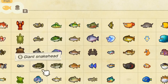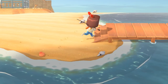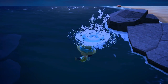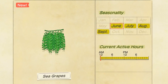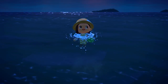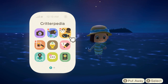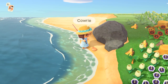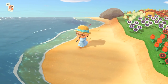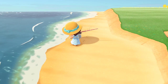New fish time! The giant snakehead makes its appearance in ponds from 9am to 4pm — they are large and have a rare spawn rate. For sea creatures, most are new this month: sea grapes appear all day and are easy to find, as are the mussels and gazami crabs. The tiger prawn can be found in the ocean between 4pm and 9am. And while it's not fish or bugs, Southern Hemisphere players will also be able to find summer shells on the beach now — make sure to collect them for seasonal crafting recipes before they disappear.